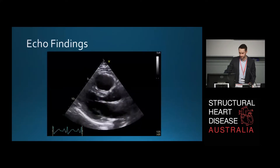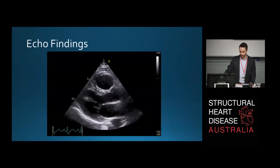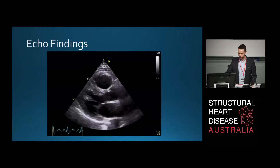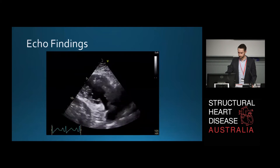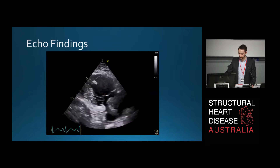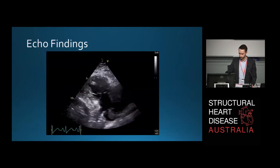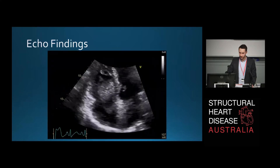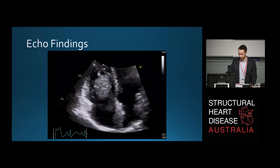That was until we got to the echo findings. A parasternal long axis shows no obvious valvular vegetations — nothing really of note apart from a dilated right ventricle. That was until we got to the right ventricular inflow view, where we can see quite a large mass floating around, going in and out of the right ventricle through the tricuspid valve. Just another view and a zoomed-up view of the mass. We'll talk a little bit more about it very soon.